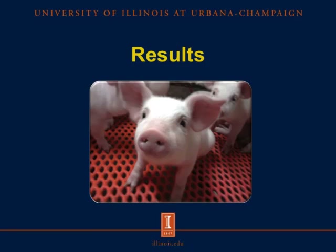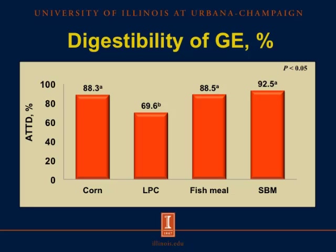In this slide, we observe the apparent total tract digestibility of gross energy. On the x-axis, from left to right, we have corn, Lemna Protein Concentrate, fish meal, and conventional soybean meal. The y-axis shows the apparent total tract digestibility in percentage. The apparent total tract digestibility of gross energy was less in Lemna Protein Concentrate than in corn, fish meal, and conventional soybean meal, and no difference was observed among corn, fish meal, and conventional soybean meal.